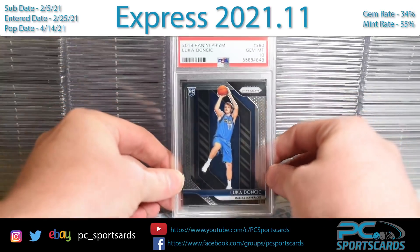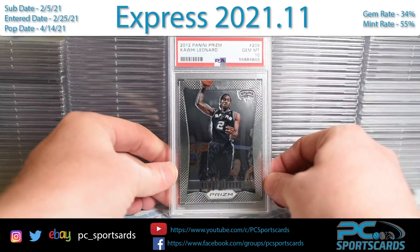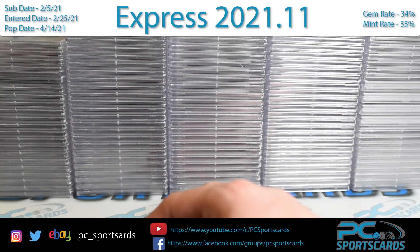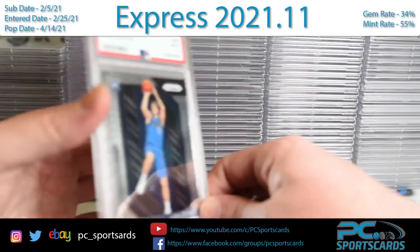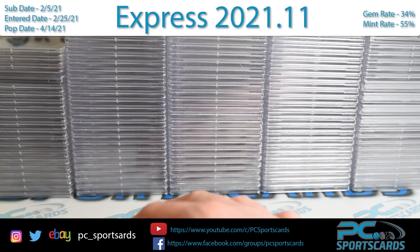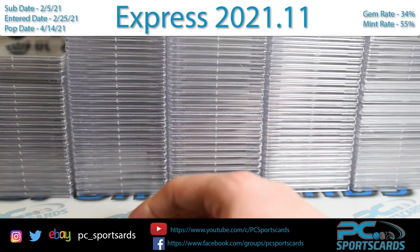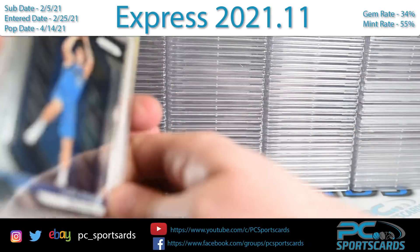Luka PSA 10 on this one. Kawhi rookie, PSA 10. Really nice card — big Kawhi fan. Today is Monday, April 19th. I'm recording for tomorrow morning and it's my birthday. I played a nice round of golf this morning. Had seven greens, my putting was terrible — really unhappy with my putting. But my iron play was on fire.